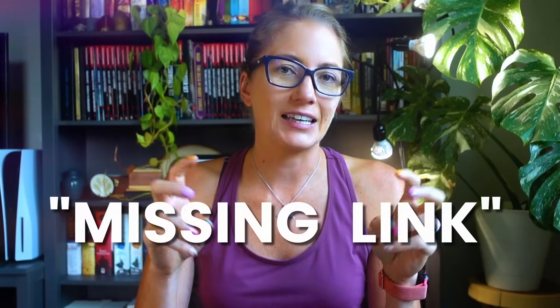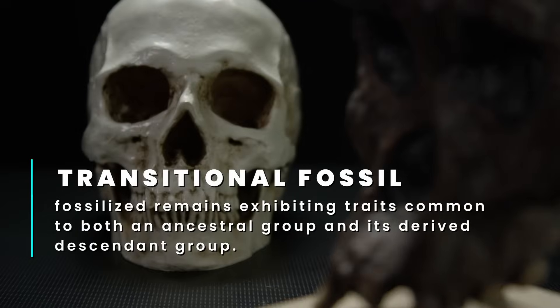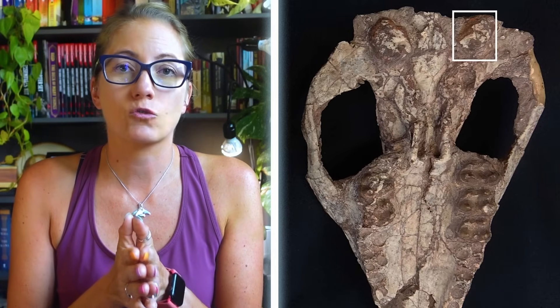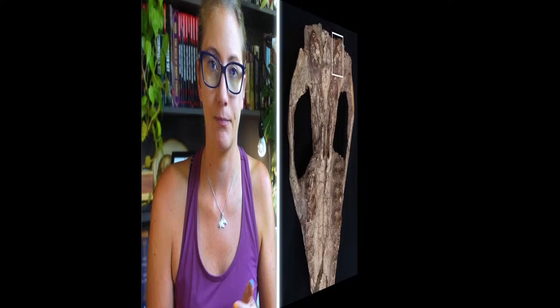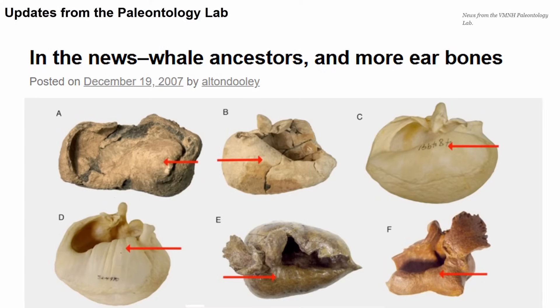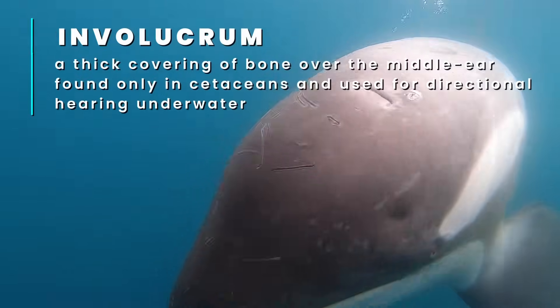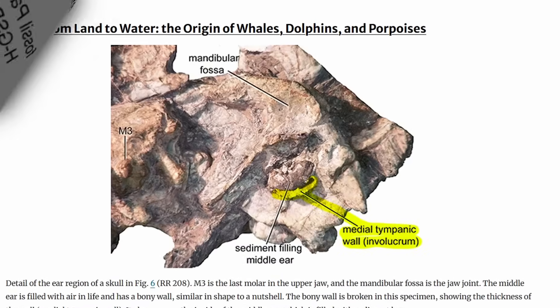The term 'missing link' is pretty misleading — a more scientific term is transitional fossil, which is an animal that has traits common to both the ancestral group and its descendants. One trait Indohyus shares with modern whales is the structure of the middle ear. In most mammals, the ectotympanic bone is consistent in thickness all around the ear, but in cetaceans — and only in cetaceans — the internal wall is significantly thicker than the external wall. This is called the involucrum, used for directional hearing underwater. The only mammals with an involucrum are Indohyus and cetaceans, including the first cetacean: Pakicetus.